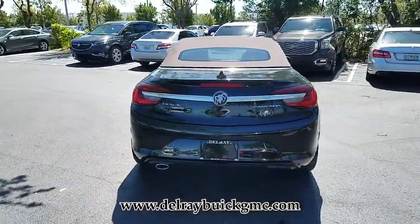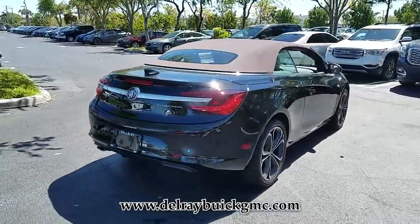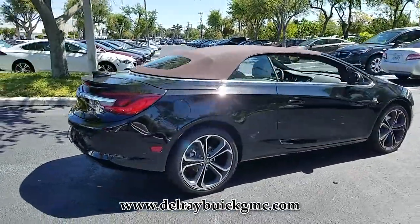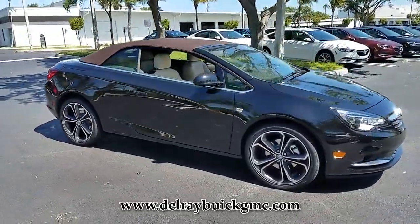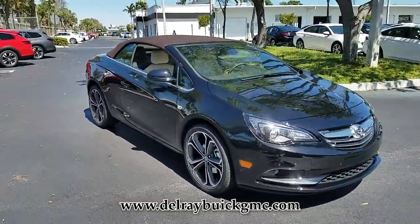This Buick still has the remainder of the original manufacturer warranty. This vehicle gets good gas mileage, averaging more than 25 highway miles per gallon. Come in for a test drive today and experience the offer of your dreams.